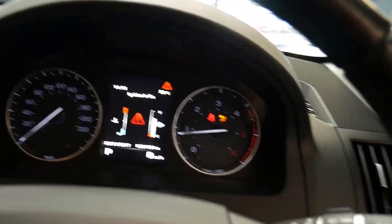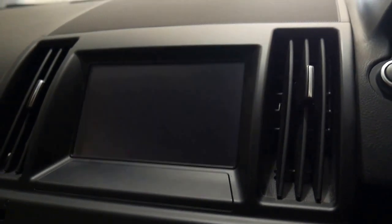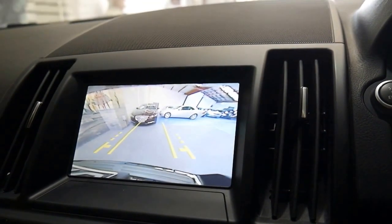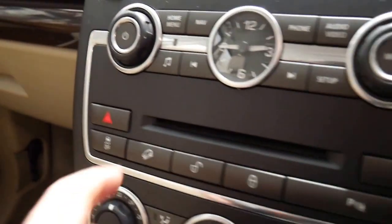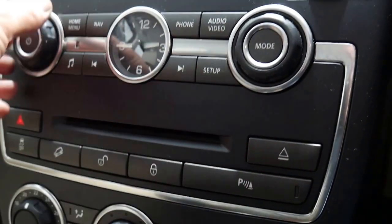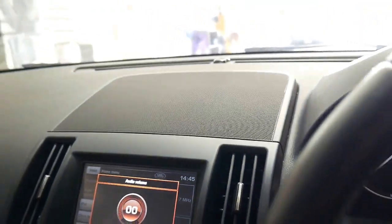I'll close the door otherwise it's going to start beeping at me. You'll see here you've got your mobile phone and iPod connectors, audio and video. If we put it in reverse you'll see we get that nice colour picture there. So everything's obviously working perfectly — you've got the hill descent feature, parking sensors, and a good working stereo with that lovely sound system, even a big speaker there in the dash.